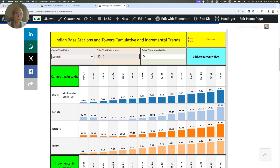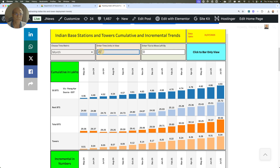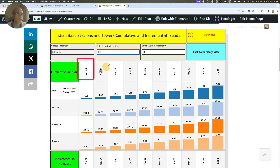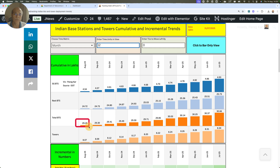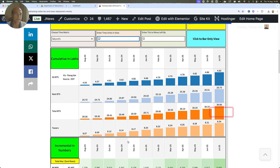Looking at a 12-month window: in August 2024, 5G BTS was 4.54 lakhs; now it is 4.93 lakhs. The Rest BTS — total BTS minus 5G BTS, which includes 4G, 3G, and 2G — was 24.722 lakhs; the latest July figure is 25.73 lakhs. Total BTS was 29.26 lakhs; now it is 30.66 lakhs. Towers were 8.07 lakhs; now 8.34 lakhs.